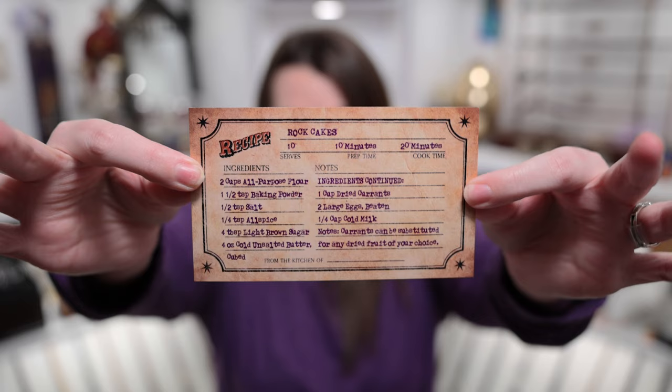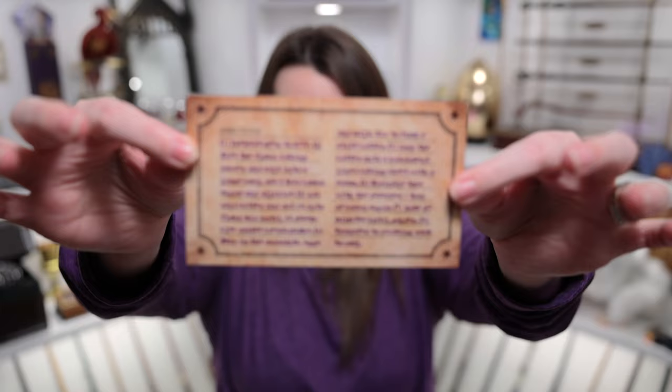In true Hagrid fashion, we also have a recipe card for rock cakes — serves 10, prep time 10 minutes, cook time 20 minutes. Me and Chris really enjoy making Harry Potter recipes. He makes pumpkin pasties during the holidays and also a treacle tart, which is very good. I'm definitely going to make him make me some rock cakes at some point. I would love to do some magical kitchen videos — once I get caught up with my boxes, maybe I can start doing some kitchen videos for you guys.